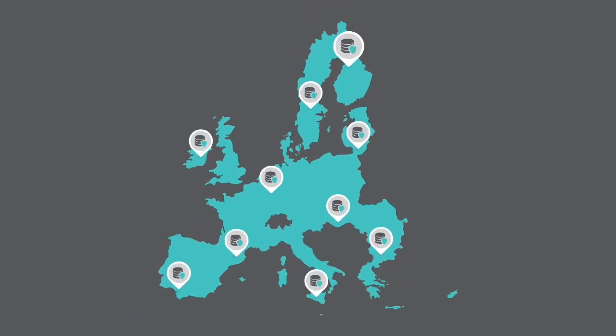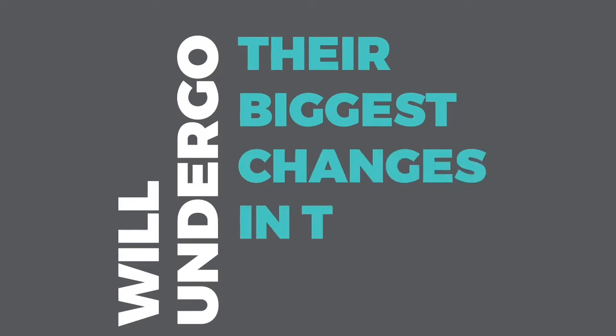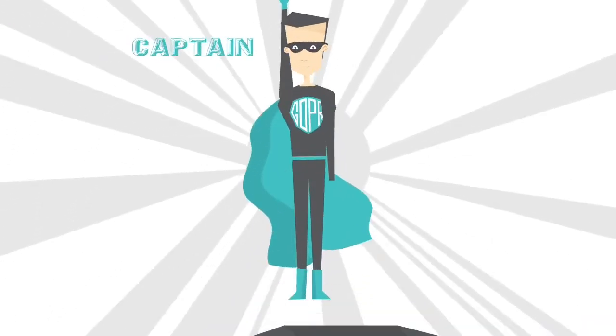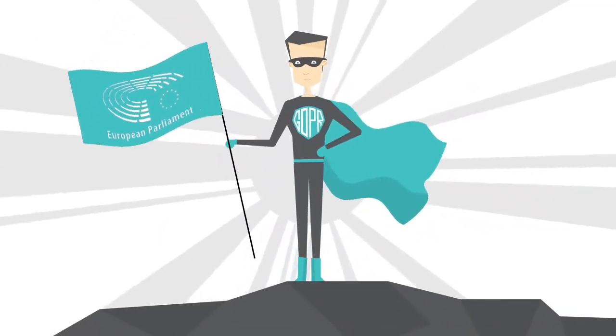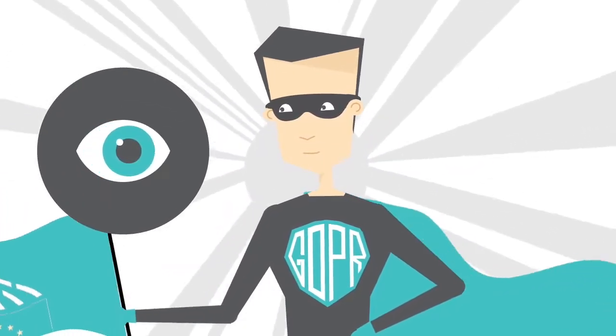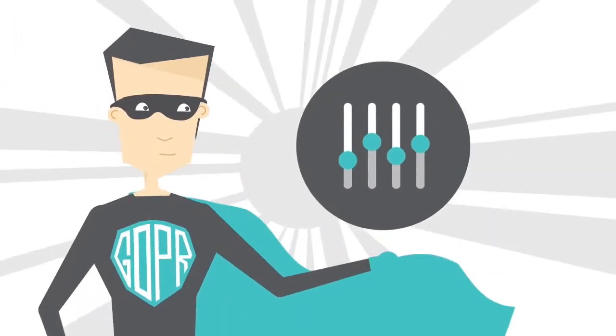In May 2018, Europe's data protection rules will undergo their biggest changes in two decades with the arrival of the General Data Protection Regulation, or GDPR. Designed by the European Parliament, the new regulations will give individuals more visibility and control over their data and how it is used.